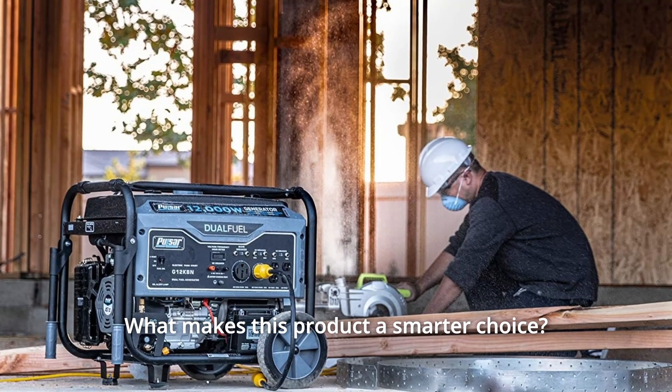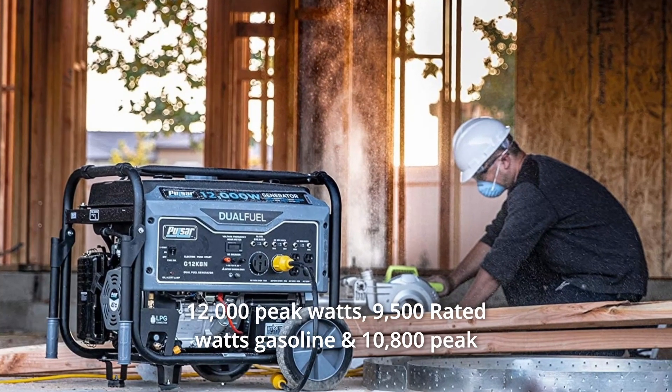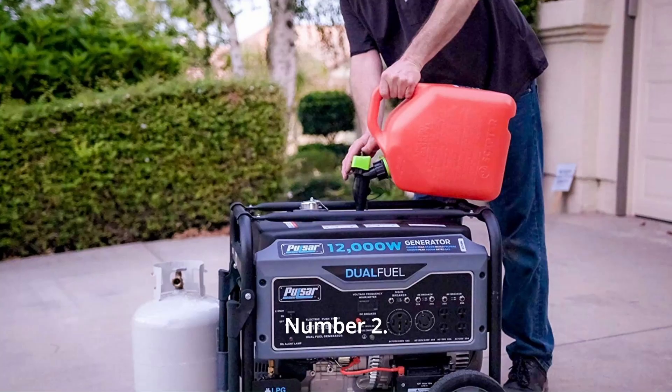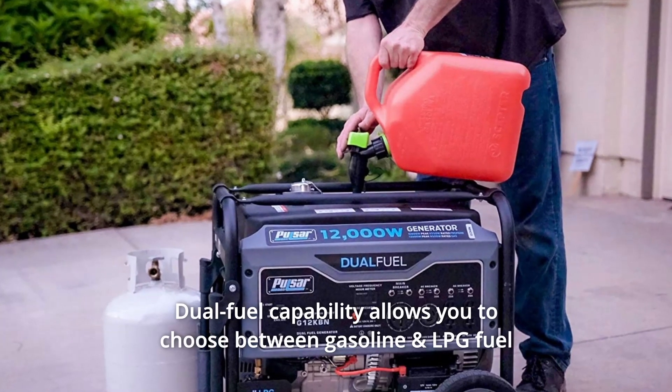What makes this product a smarter choice? Number one: 12,000 peak watts and 9,500 rated watts on gasoline; 10,800 peak watts and 8,550 rated watts on LPG. Number two: dual fuel capability allows you to choose between gasoline and LPG fuel sources.